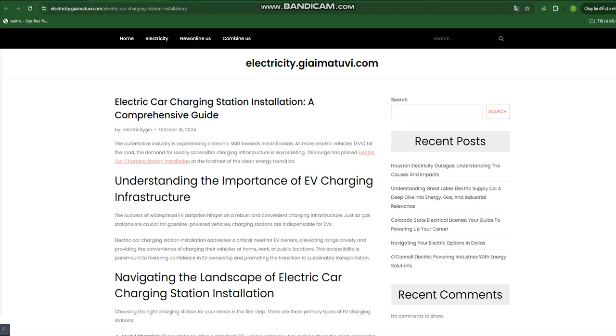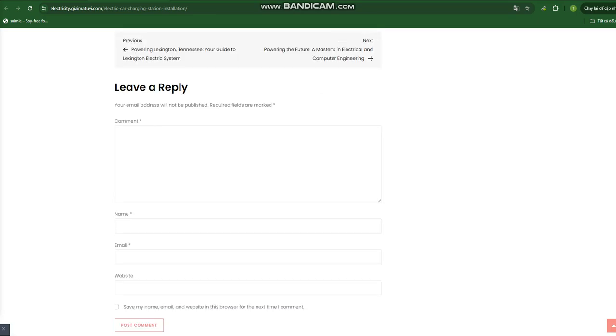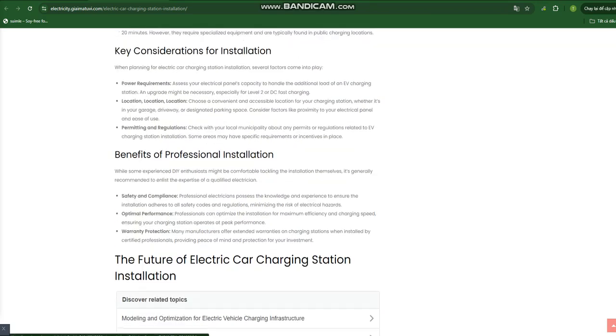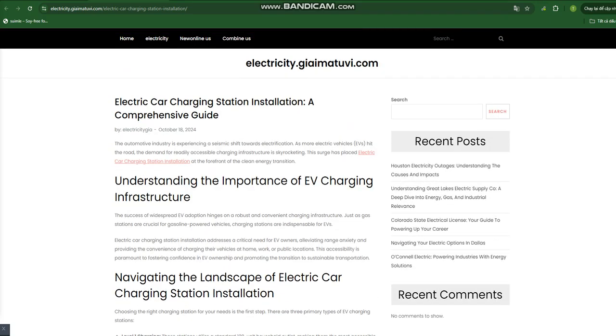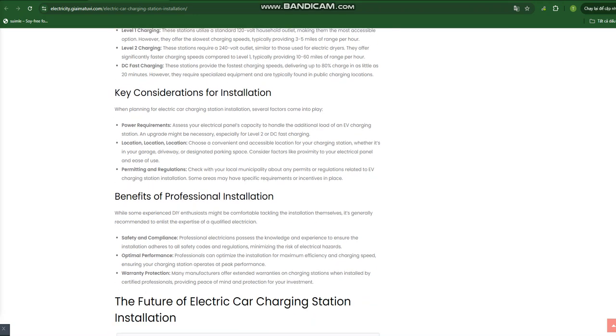Electric Car Charging Station Installation: A comprehensive guide. The automotive industry is experiencing a seismic shift towards electrification. As more electric vehicles, EVs, hit the road, the demand for readily accessible charging infrastructure is skyrocketing. This surge has placed electric car charging station installation at the forefront of the clean energy transition.